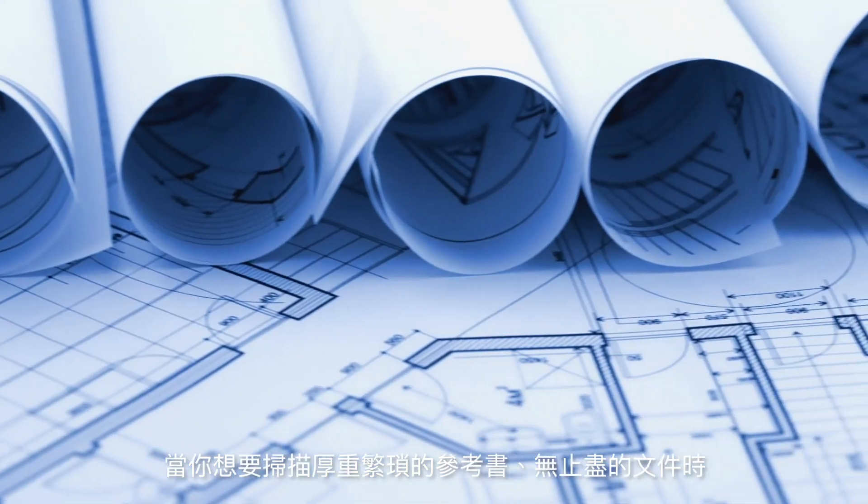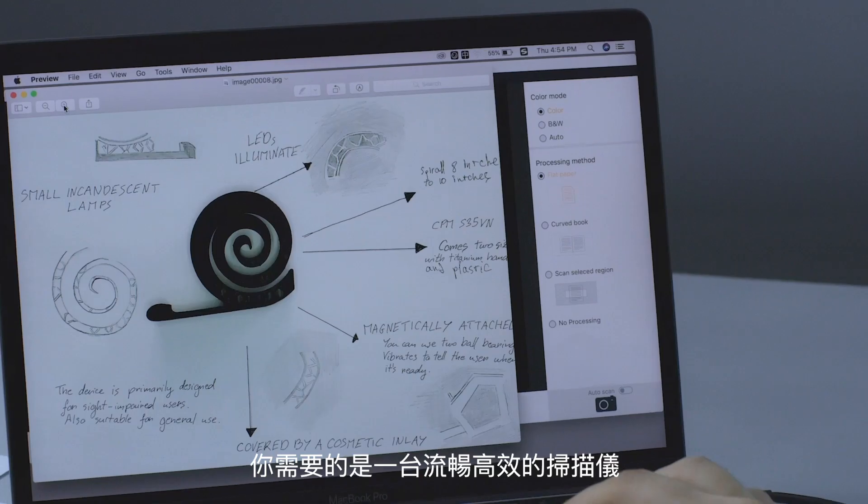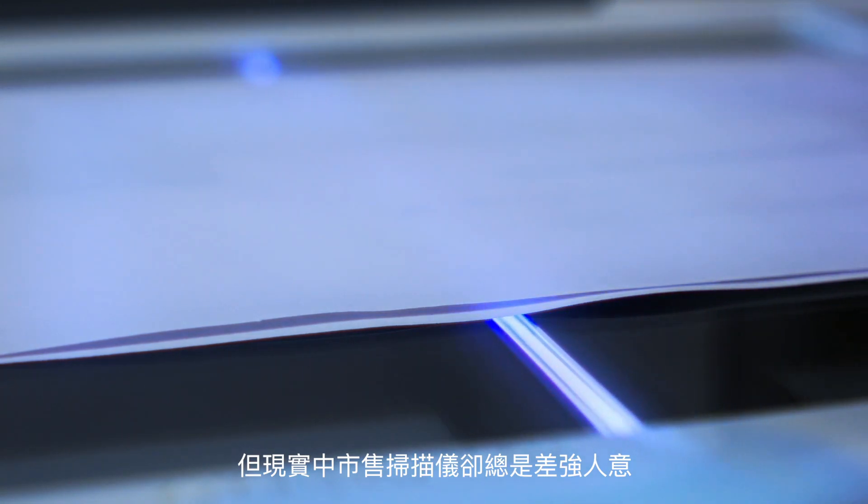When you need to scan something, whether it's a fat textbook or old records, you want a smooth, efficient, seamless experience. But in reality, that's not quite what scanning is known to be.